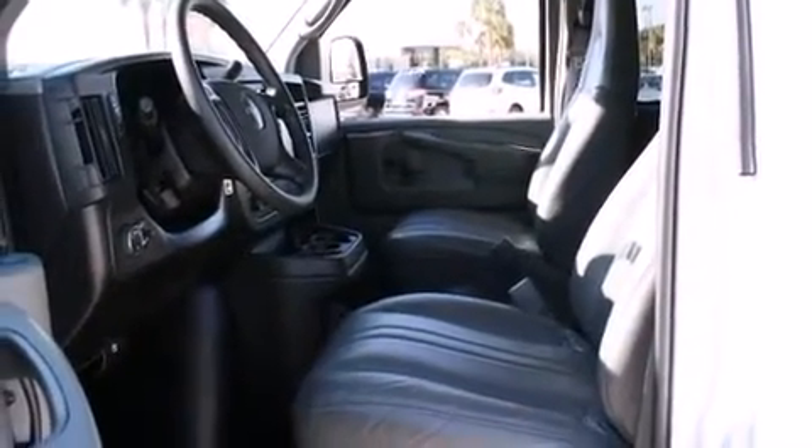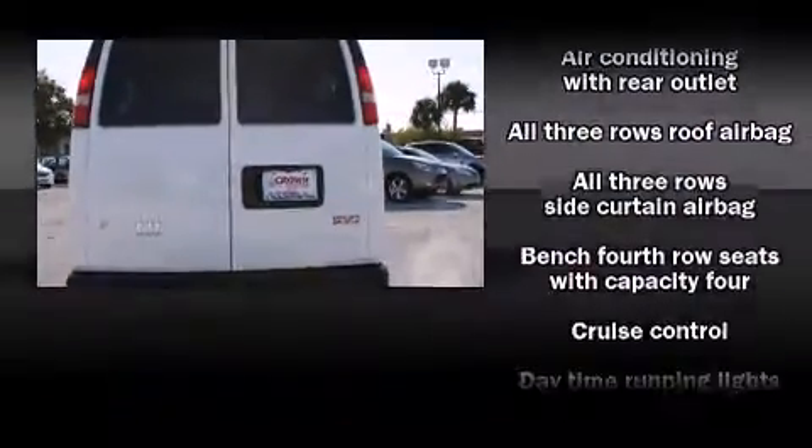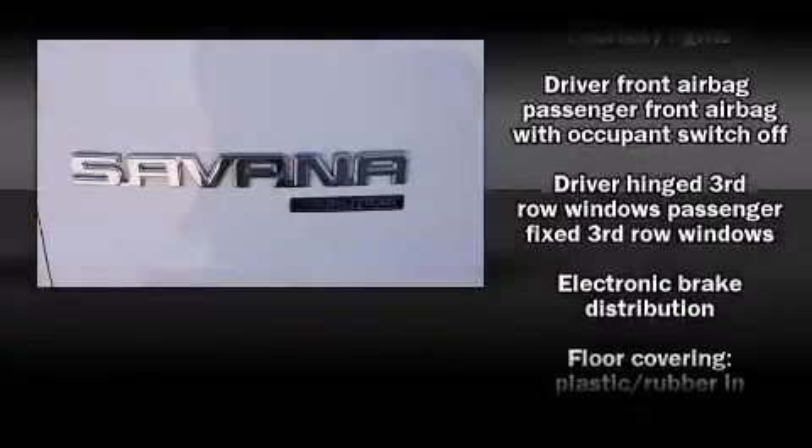Top features include air conditioning, delay-off headlights, a tachometer, variably intermittent wipers, a trip computer, and much more. Storage solutions are integrated throughout the interior, demonstrating thoughtful attention to detail.